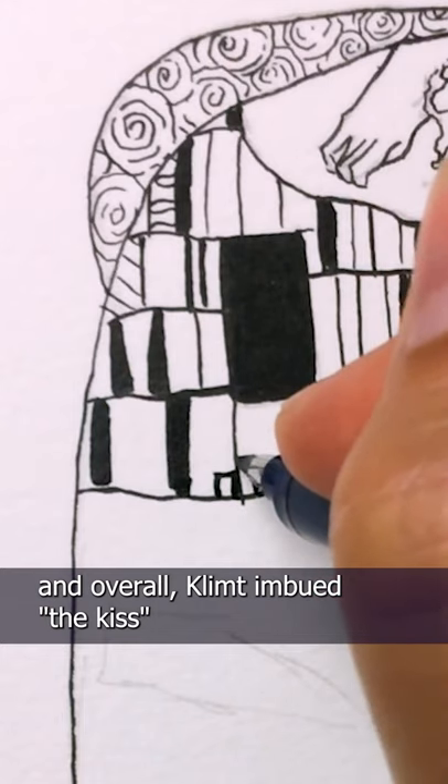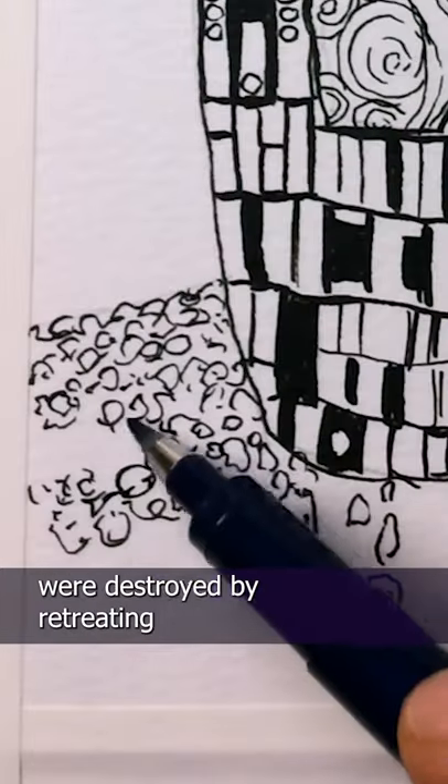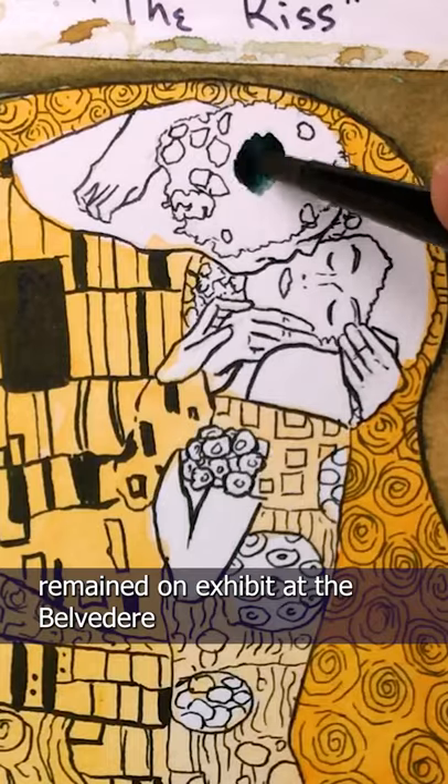Overall, Klimt imbued The Kiss with elements of his signature Art Nouveau style. While many of Klimt's artworks were destroyed by retreating German troops during World War II, The Kiss, however, remained on exhibit at the Belvedere and it survived.